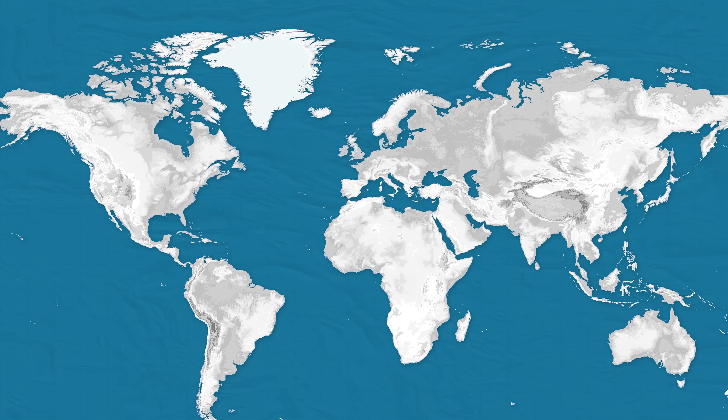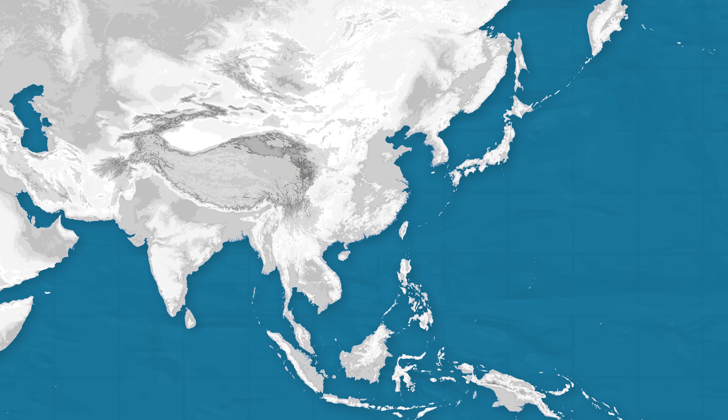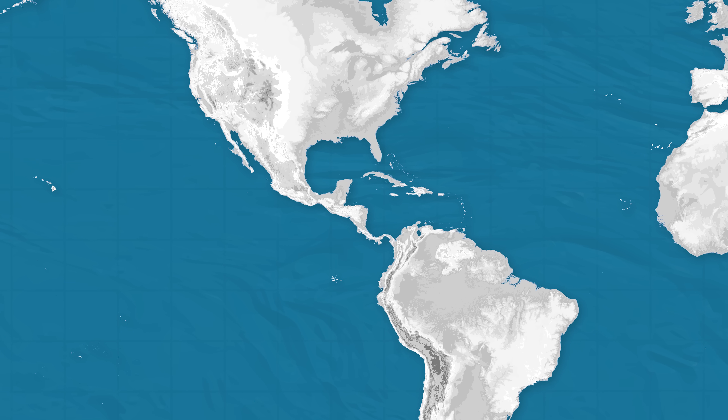We used to have more continents. Wait, how many are there now? 1, 2, 3, 4, 5, 6 or 7?